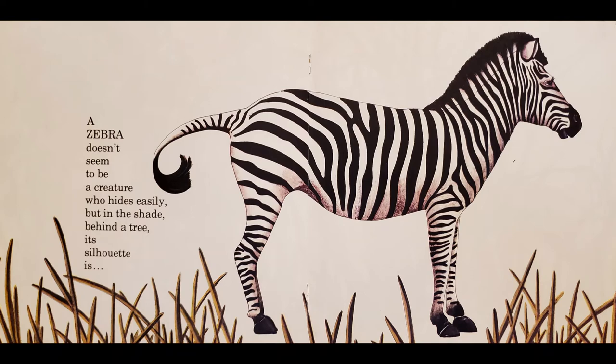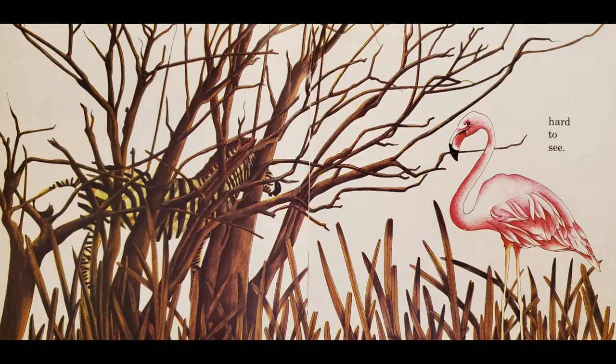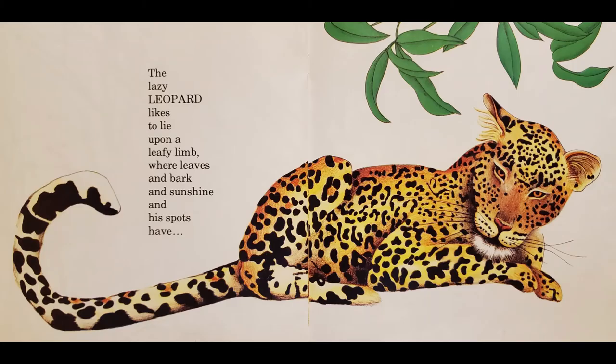A zebra doesn't seem to be a creature who hides easily. But in the shade behind a tree, its silhouette is hard to see.